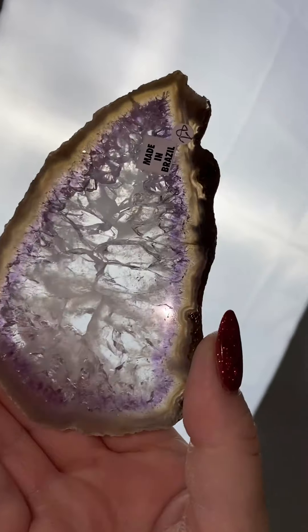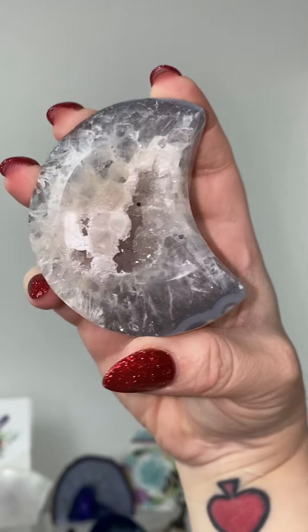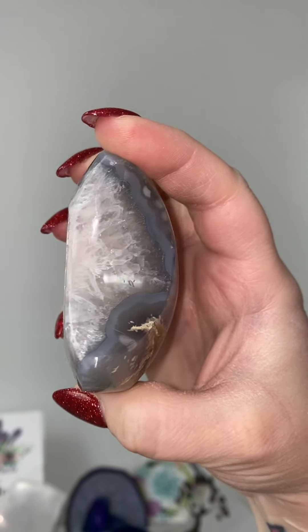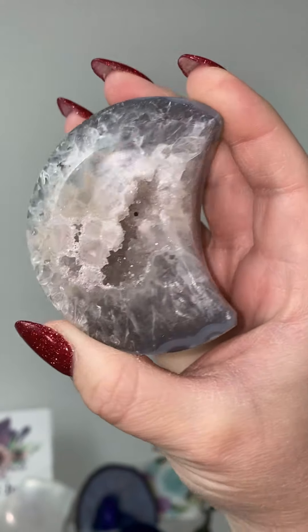In this video you can see my beautiful photo light, but let's not pay attention to that — let's pay attention to the amethyst slice we just saw. That was a really cool slice. This is a natural agate moon with a beautiful quartz druzy. This was a thick one if ever I saw one — so pretty.